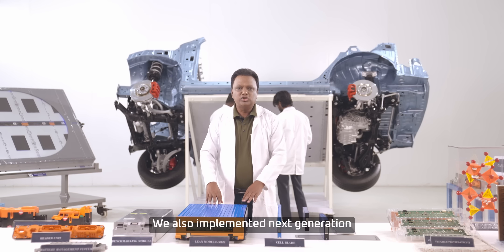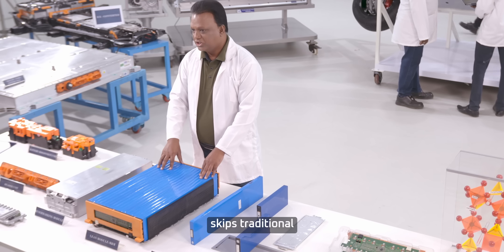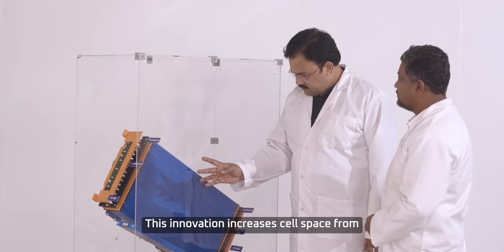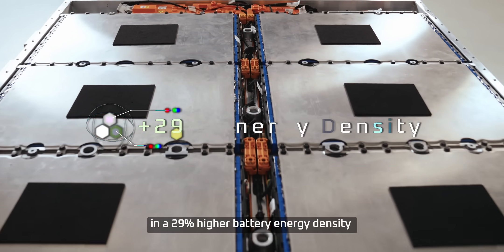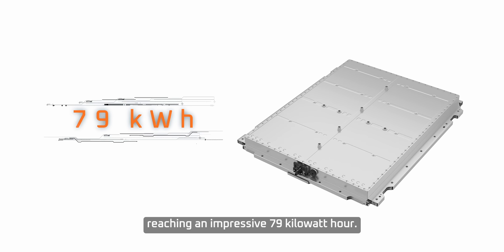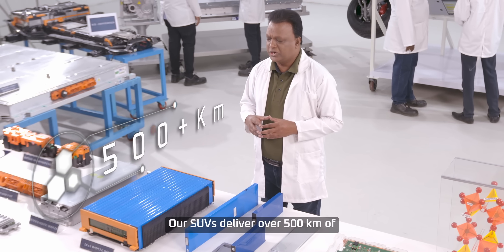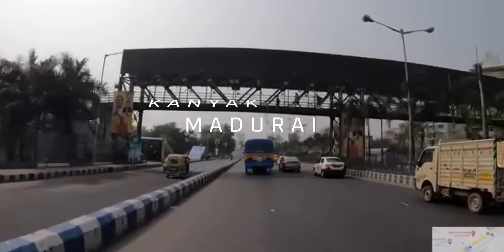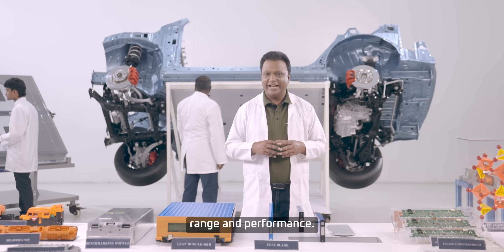We also implemented next-generation cell-to-pack technology, which skips traditional module structures. This innovation increases cell space from 66% to 77%, resulting in a 29% higher battery energy density, reaching an impressive 79 kilowatt-hour. Our SUVs deliver over 500 kilometers of range in real-world conditions tested across 21 Indian cities. This is not just a battery — it's a revolution in range and performance.